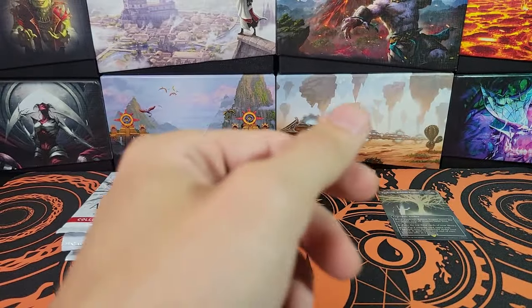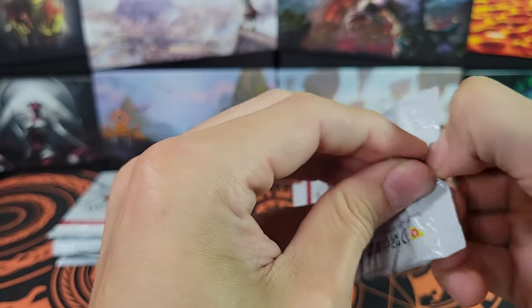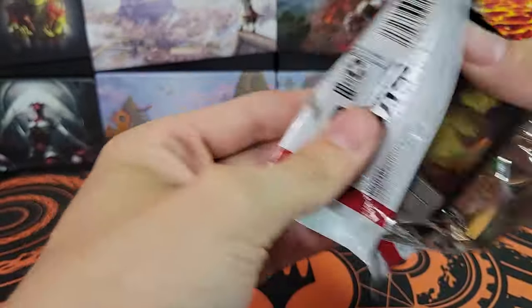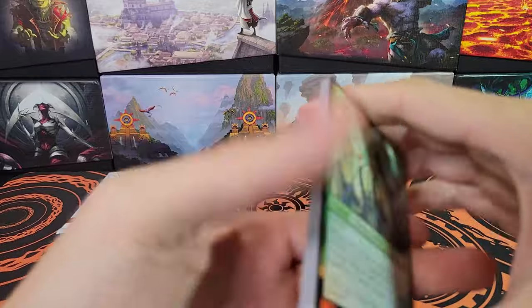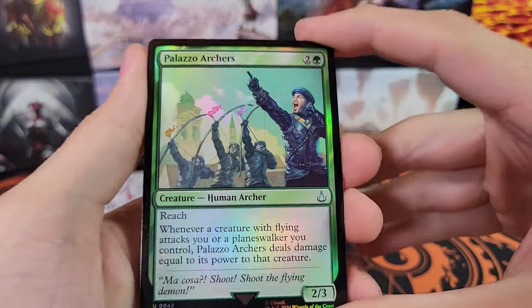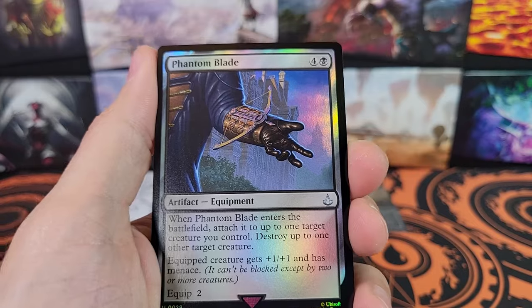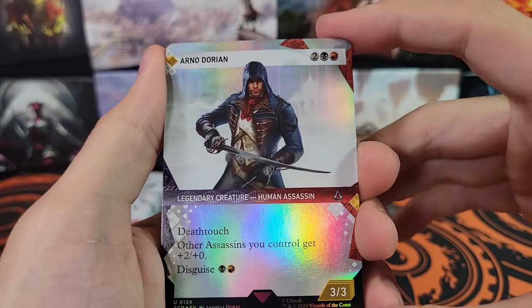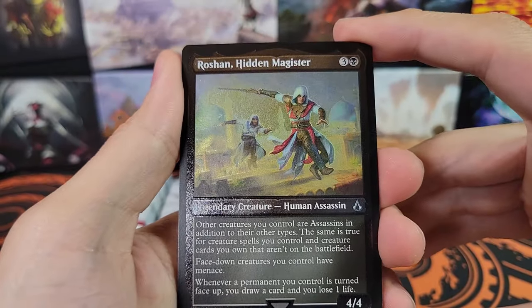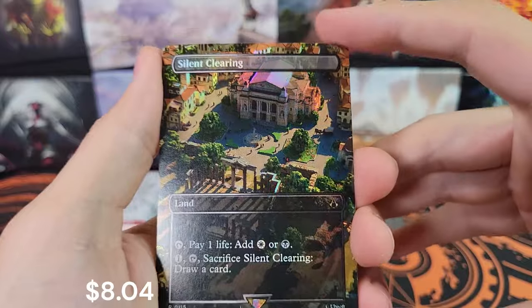There is at least one Etched Foil in every pack, so Etched Foils are not super rare for this set. I want to talk about the price fluctuation — it's all Rudy's fault. If any of you know who Rudy of Alpha Investments is, he came out with a video saying he ordered hundreds of these boxes and got 12, so any price under $3.50 is amazing and you should buy it. Then the price went up to $3.50, and then lots more of this came onto the open market than Rudy knew about.